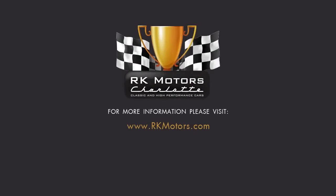For more information, call, click, or visit RKMotors.com.